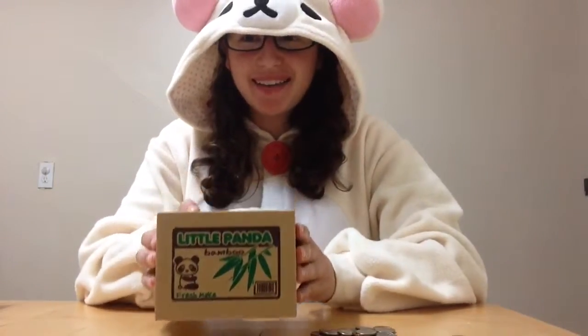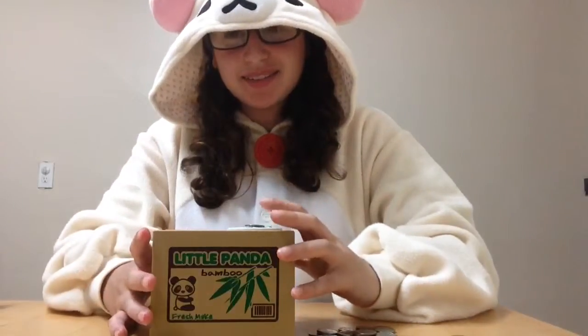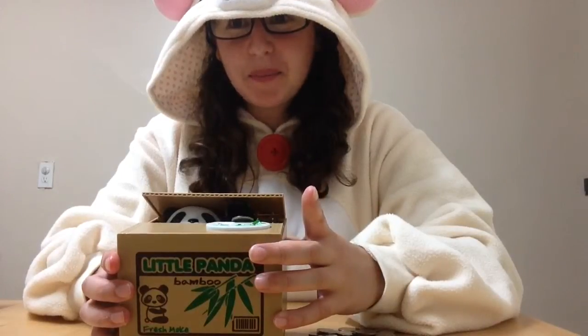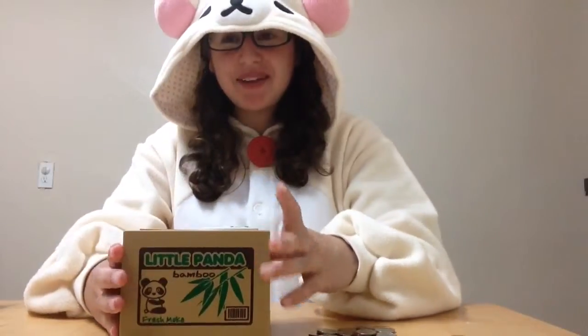First, I'm going to show you the panda. I'm going to put a little coin in here. What the hell? This is so cute! I have no idea what he says.